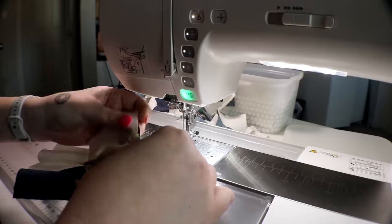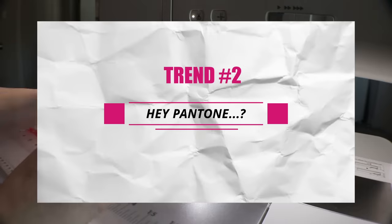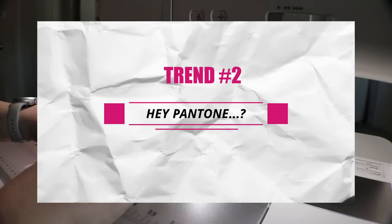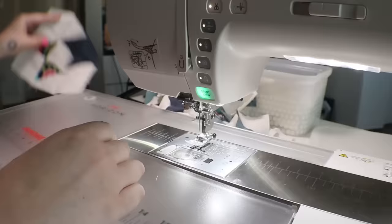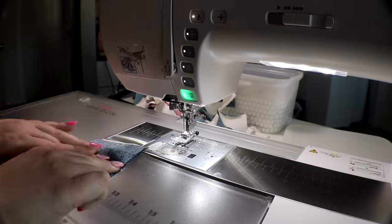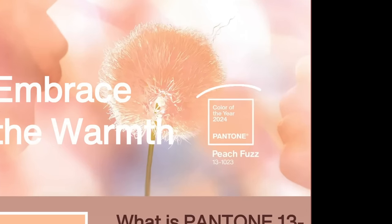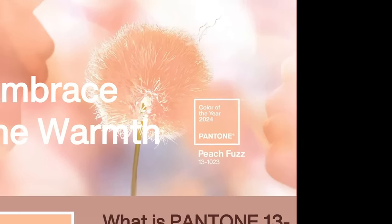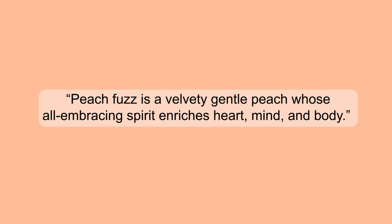Our second trend is where we look to the experts in the color industry — that is Pantone. Pantone chooses a color for the year, and 2024's color is Peach Fuzz. I kid you not — Peach Fuzz is the color of 2024. Peach Fuzz, and I quote, is a velvety, gentle peach whose all-embracing spirit enriches heart, mind, and body.